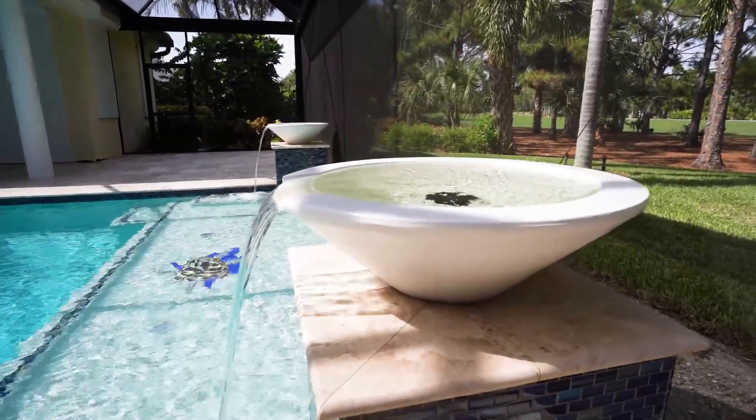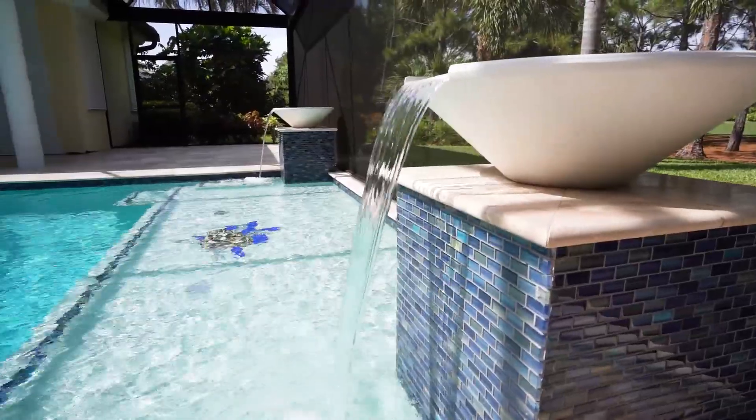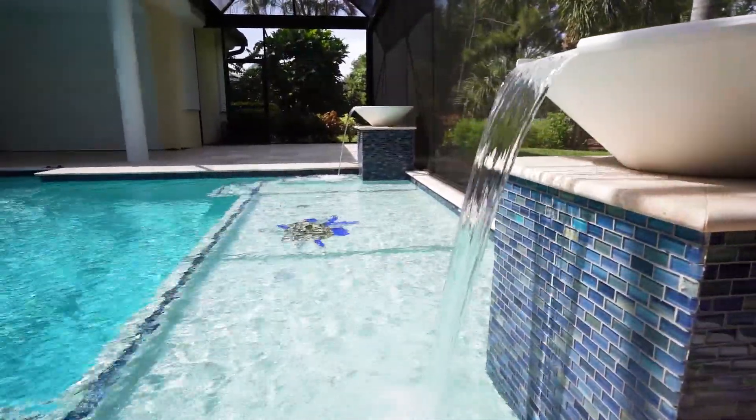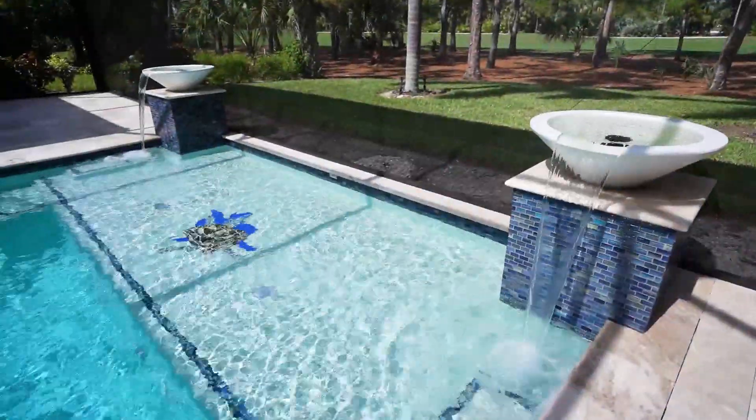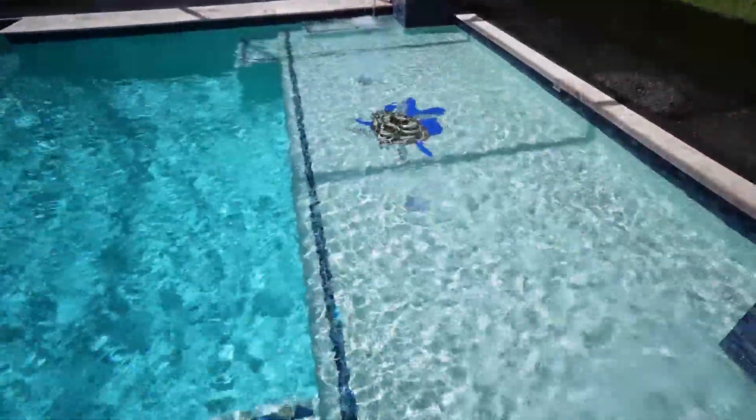We've ended up with a two-column water feature, water bowls with their own separate dedicated pump, a sun shelf with a very extensive mosaic. You can see the toe tile strips on the leading edge.